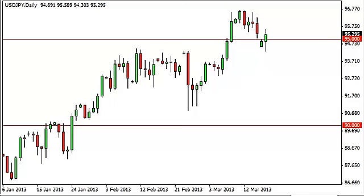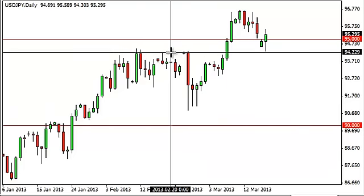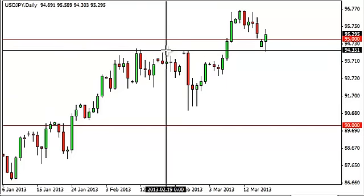The dollar-yen pair fell initially during the Monday session, but as you can see, spent most of the day bouncing back and trying to fill the gap, which essentially it did. The hammer-like candle for the session is something that you could hang your hat on for support. As you can see, we found support down at this area here, right around 94.50 or so.